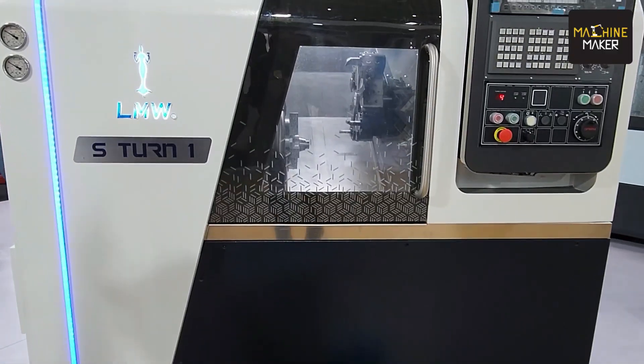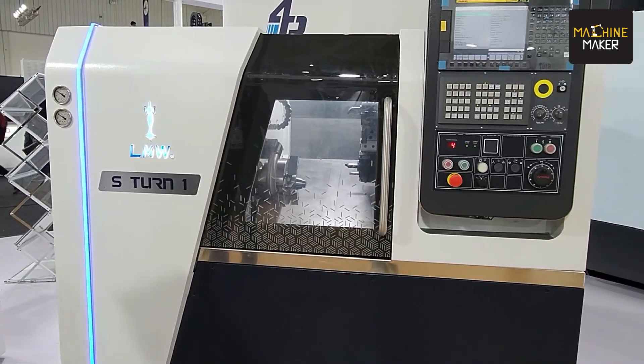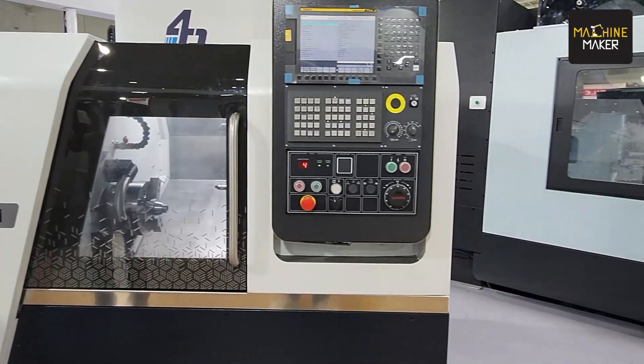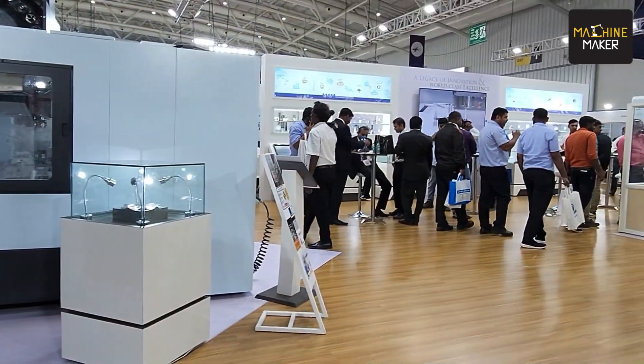Could you give us a brief about which machines you are demonstrating at this show and any new launches? So at Imtex 2023, we have launched 6 new machines and displayed around 10 machines here. The S-turn is our new machine — a hydrodynamic turning center which comes in 6 inch and also 8 inch. This is a standard turning center catering to different markets, and we are already serving 60% of the auto industry with these machines.